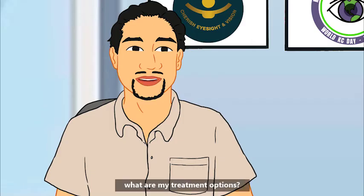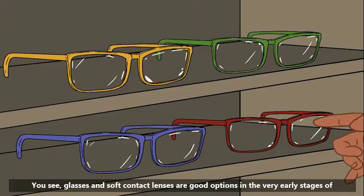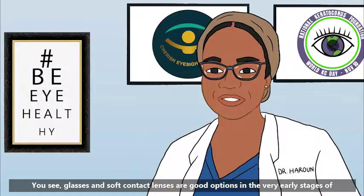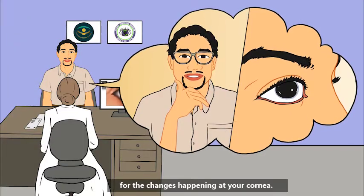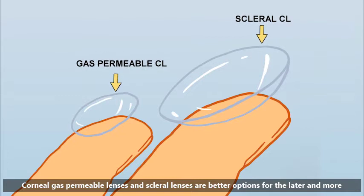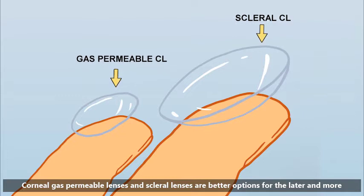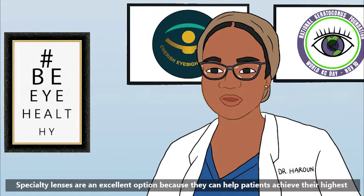What are my treatment options? Treatment options depend on the stage of the condition in which you present. Glasses and soft contact lenses are good options in the very early stages of keratoconus. However, these options limit your vision because they don't actually correct for the changes happening at your cornea. Corneal gas permeable lenses and scleral lenses are better options for the later and more advanced stages. Specialty lenses are an excellent option because they can help patients achieve their highest visual potential.